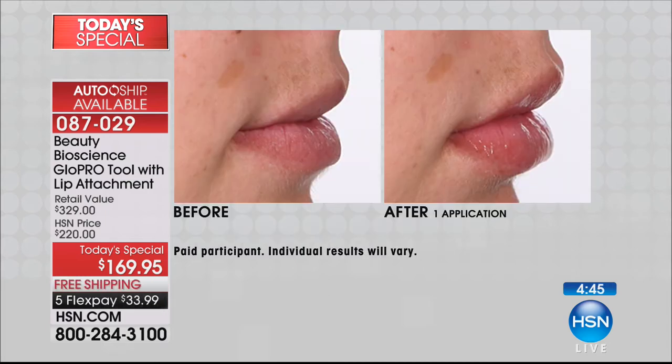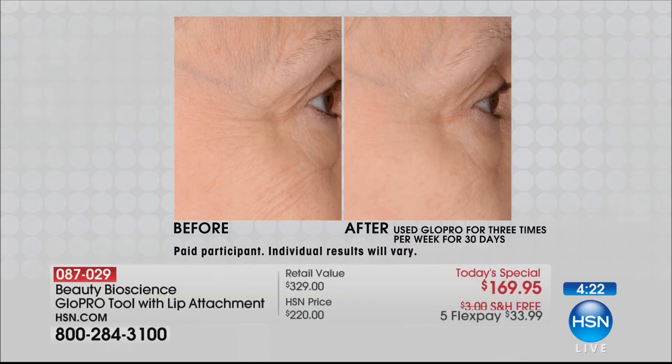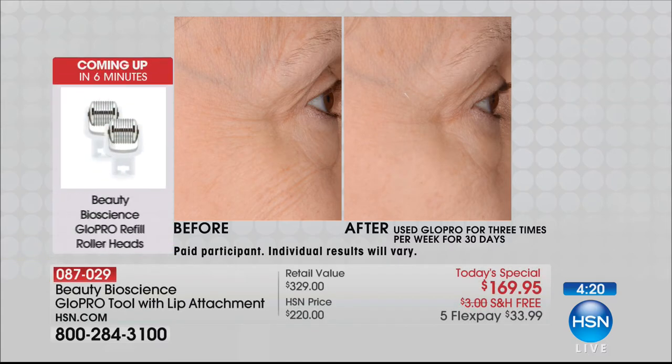This is with the lip head and putting the pout hyaluronic acid serum on top — one treatment. Valentine's Day, kissable lips — exclusive. Nordstrom doesn't have it yet. Neiman Marcus doesn't have it yet. Only here today. And think about it — in the largest department stores, when they launch this in April, they'll have just the lip attachment and the tool for $250. Why would you wait? We give you the facial head ($35), the hyaluronic acid pout serum ($45), and the prep pads.